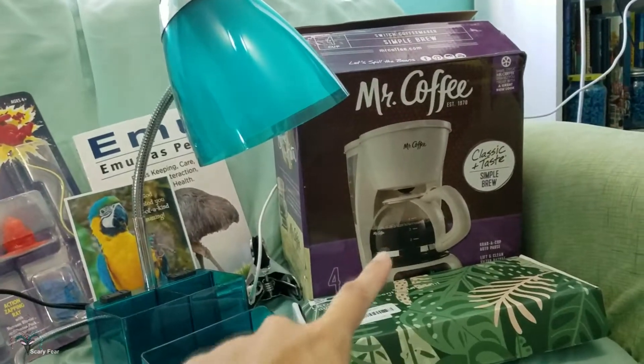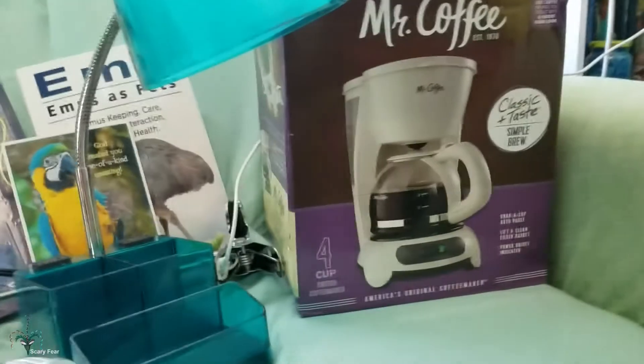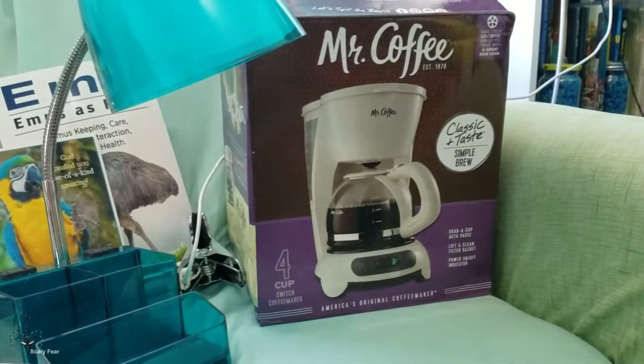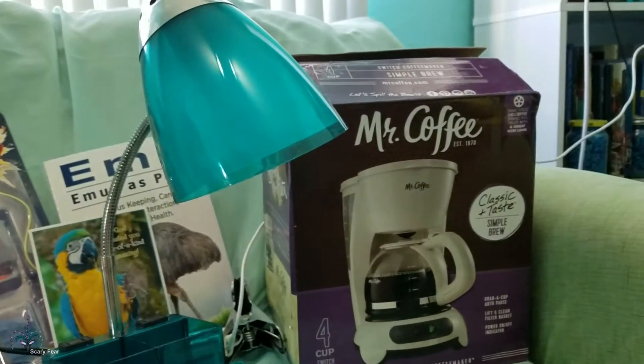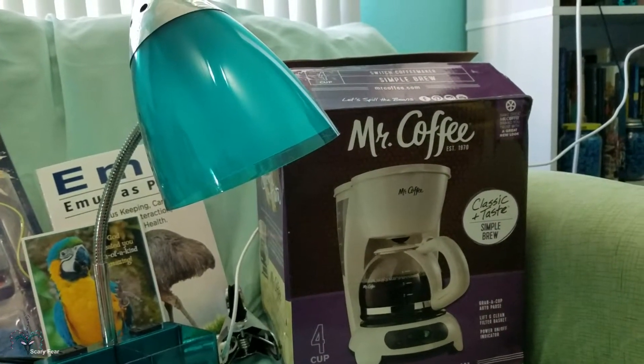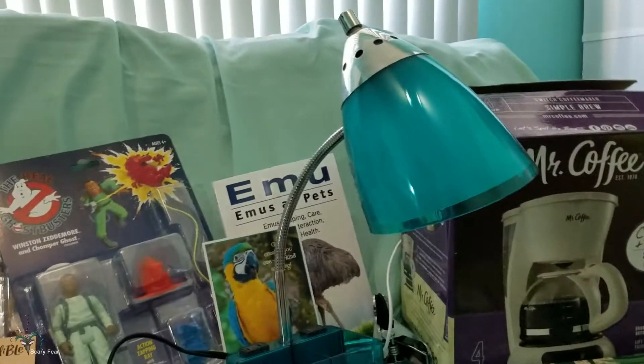Next up is the white Mr. Coffee Maker. It makes four cups — it's a small one. It's an upgrade to the one I've had for a very long time, and I'm going to do a compare and contrast video later on because I still have the box for that one.